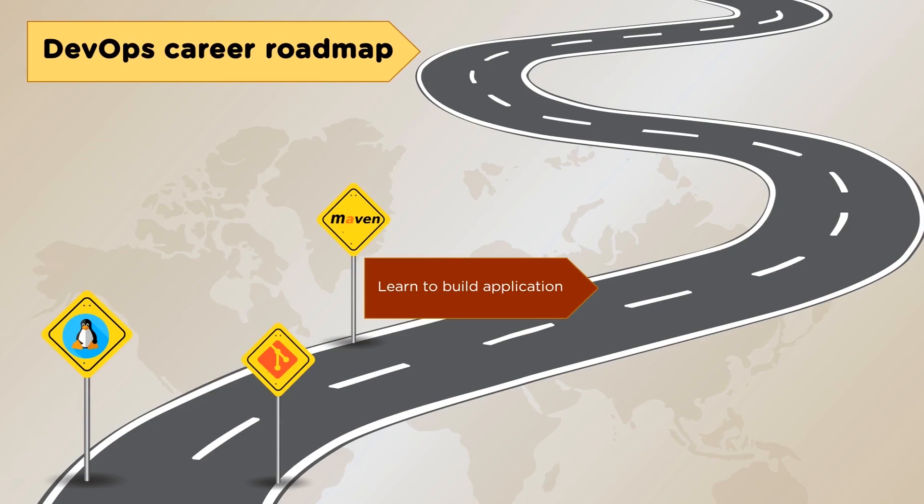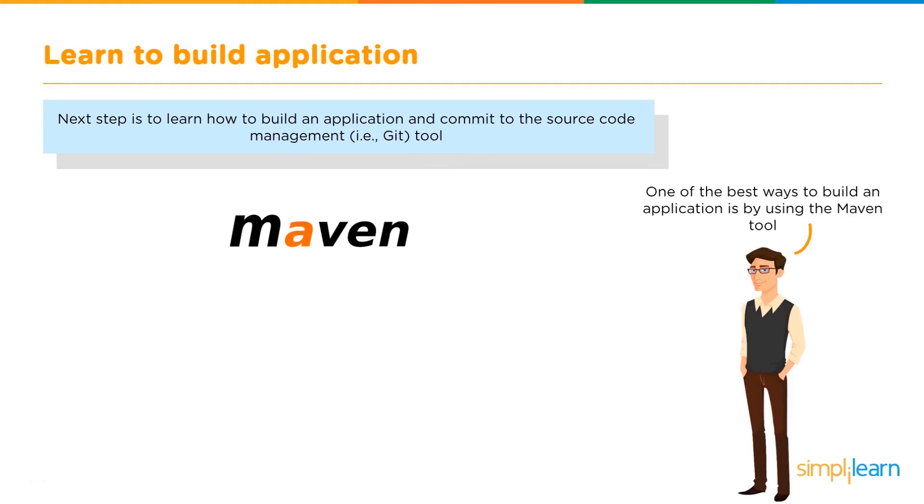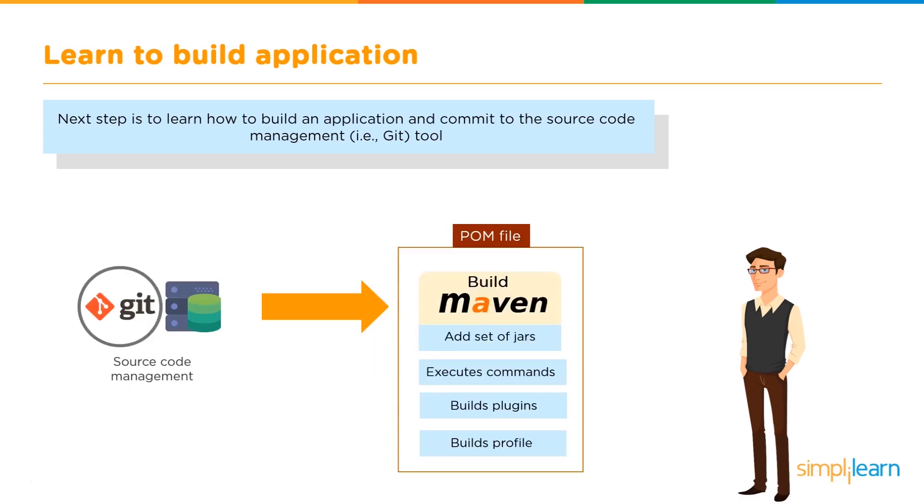The next stage is learning to build applications. A DevOps engineer must know how to build an application and commit to source code management tools such as Git. A popular tool used to build applications is Maven — it supports parallel builds, instant access to new features without additional configuration, and has an easy build process. Maven is an automation tool which helps to build and manage software projects within a short period of time. It uses a POM file to build an application, under which you have sets of JARs, commands to be executed, build plugins, and the build profile.